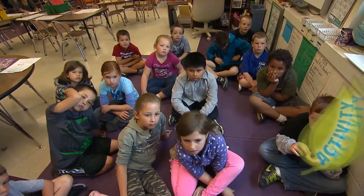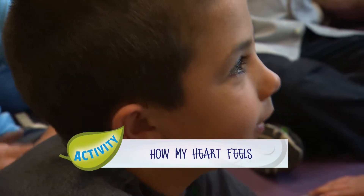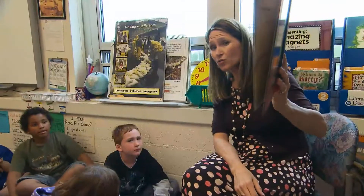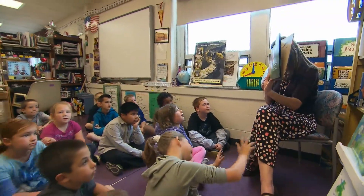Do you go into classrooms with particular activities that help bring this out? We went into a second grade classroom. The children read the book My Many Colored Days by Dr. Seuss. And this is a great book that takes colors and relates color to emotion. On bright red days, how good it feels to be a horse and kick my heels.